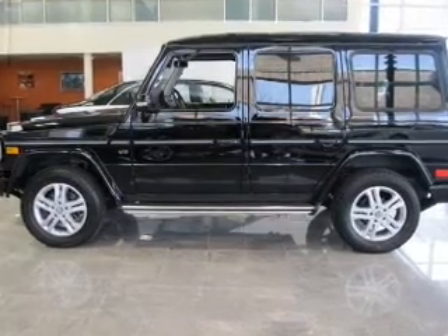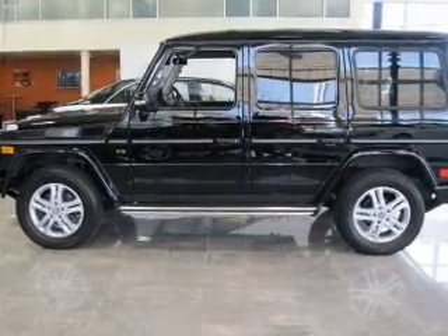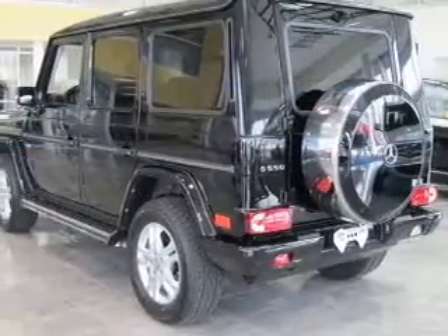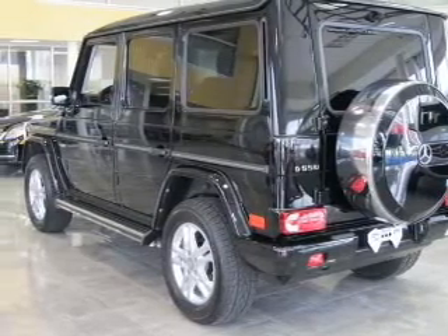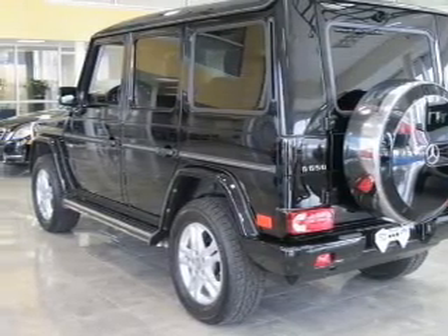Reach your destination effortlessly with GPS navigation. Stand out from the crowd with premium wheels. Savor your listening experience with the premium sound system. The anti-lock braking system will keep you safe on the road.